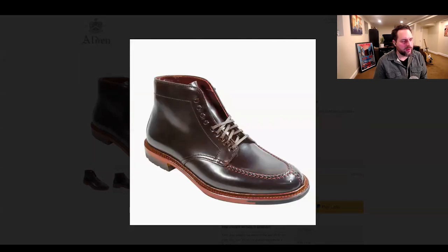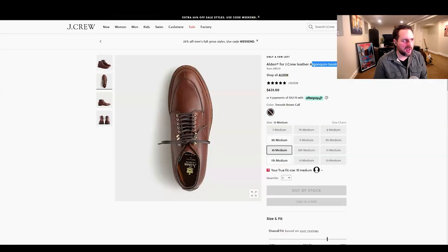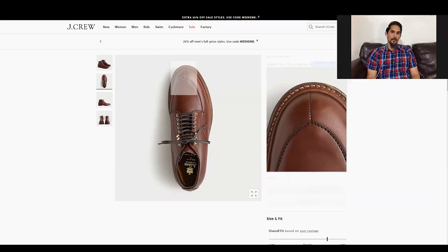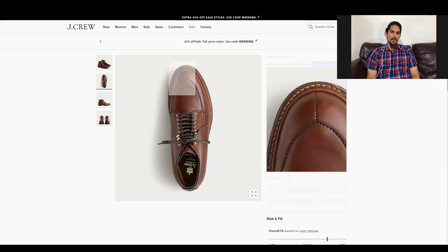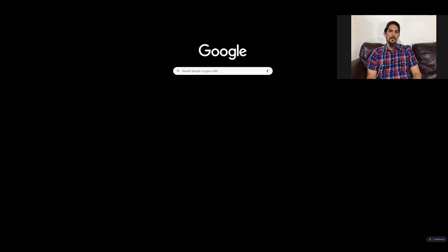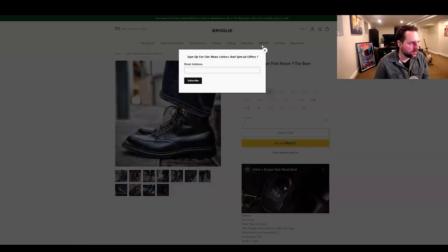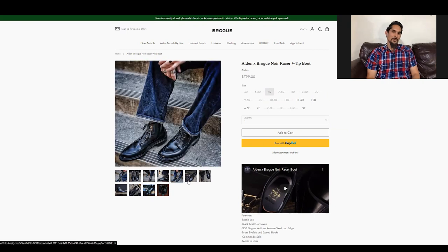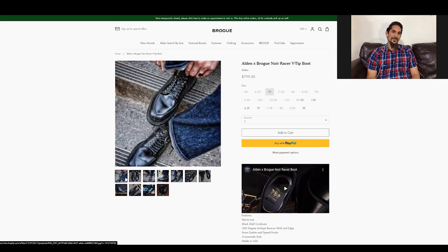So the Madison has the Norwegian split toe and it's really big. I think the V-tip or algonquin is more interesting because it's not so intense. There's a boot from Brogue in California called the Noir Racer in black — it's amazing. What do you like about it? It just looks sharp and stealthy. I don't usually gravitate toward black boots but this is one I'm a big fan of — sinister and stealthy.